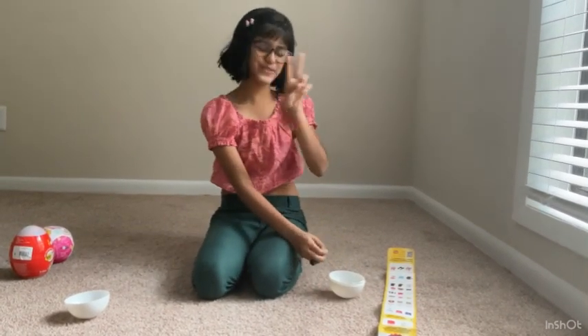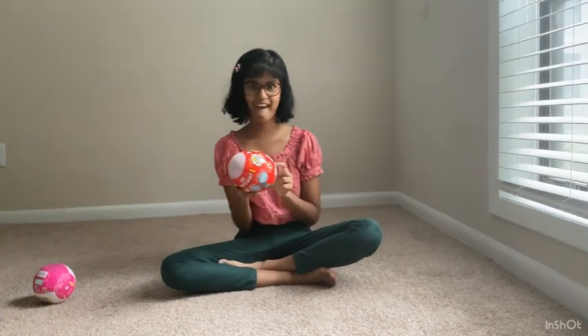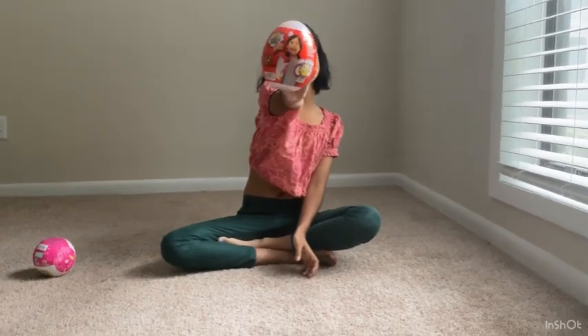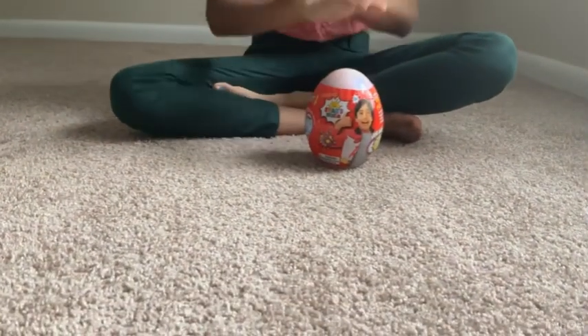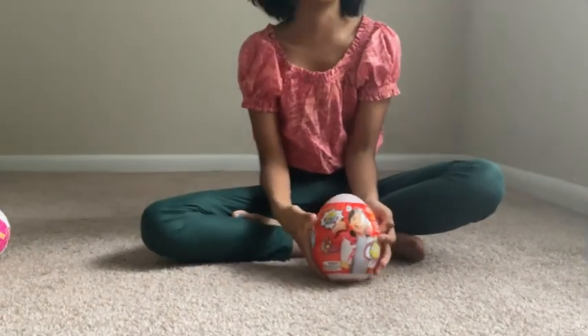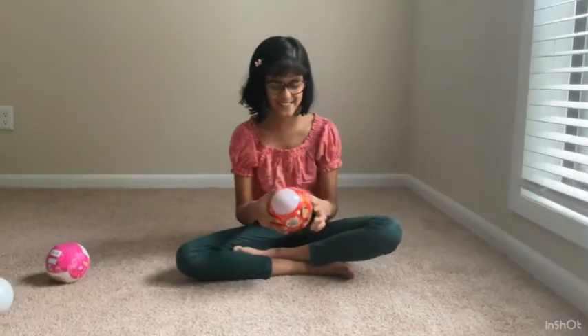Toy number two - let's open it. Ryan's World Mini Mystery Egg. This is a test: if I love this one, I'm going to buy the bigger version next time. So this is a test to see if it's good or not. Let's get opening.